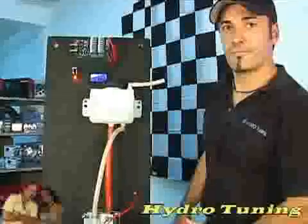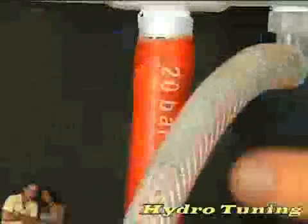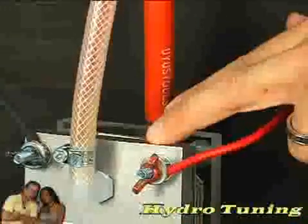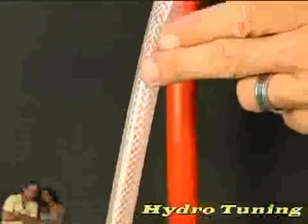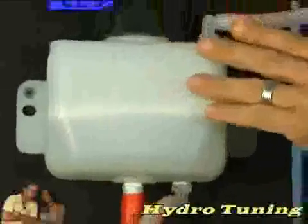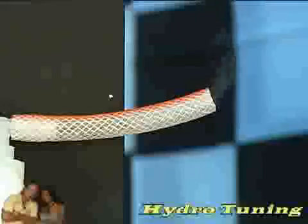Mick built this model to show his customers how Hydro Tuning works. Distilled water is kept in a plastic reservoir or bubbler. The water goes down one tube and through the hydrogen generator, which converts the water into hydrogen gas. The gas travels up the other tube and back into the reservoir. The water remains in the bubbler and the hydrogen gas continues up the tube. You are seeing the hydrogen gas that is injected into your engine, saving money on your fuel costs.